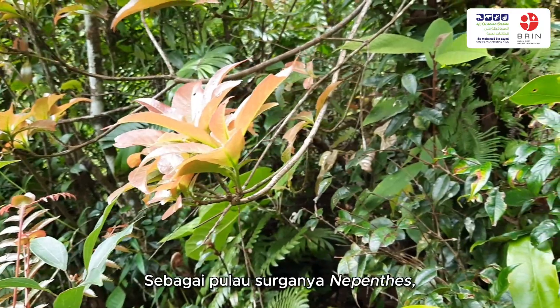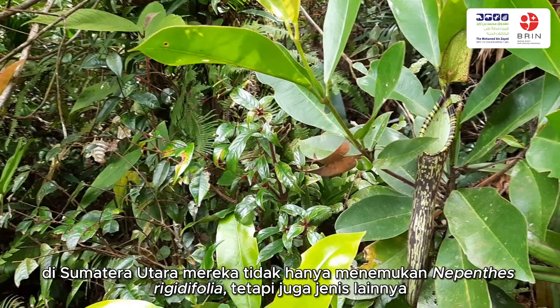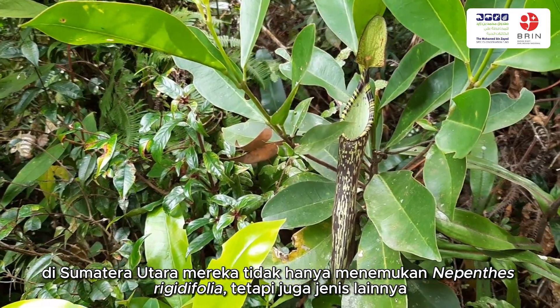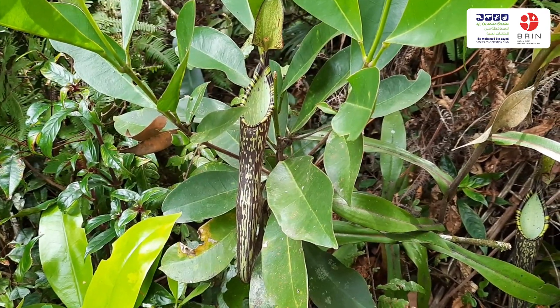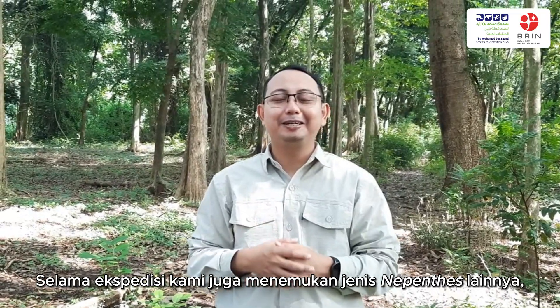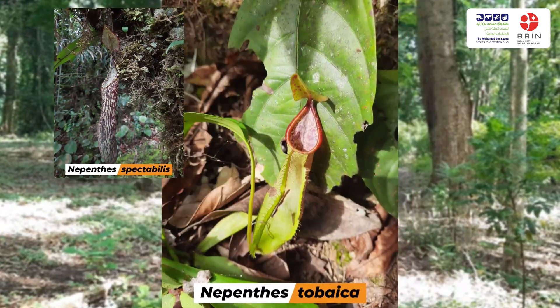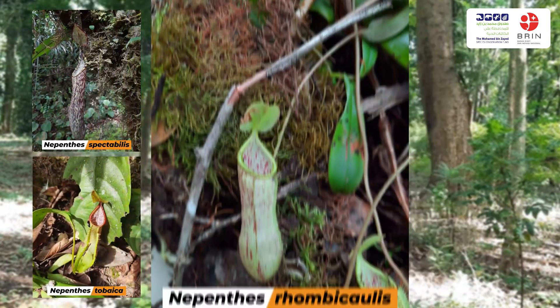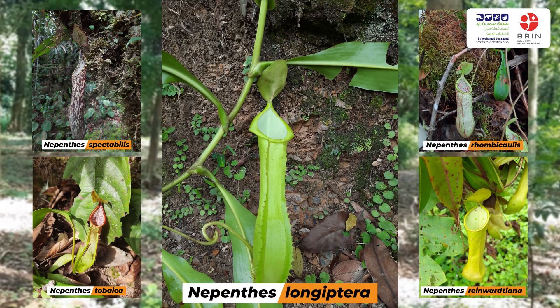As a paradise island for Nepenthes, in North Sumatra the team did not only find Nepenthes rigidifolia, but also other species. During this expedition, we also found Nepenthes tractabilis, Nepenthes tobaica, Nepenthes rhombicaulis, Nepenthes anuartiana, and Nepenthes longipera. I'm so lucky to be a part of this expedition.